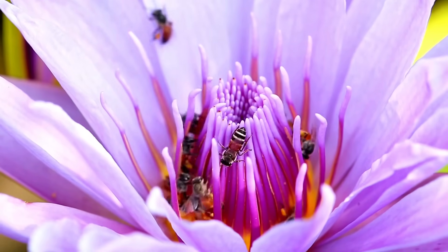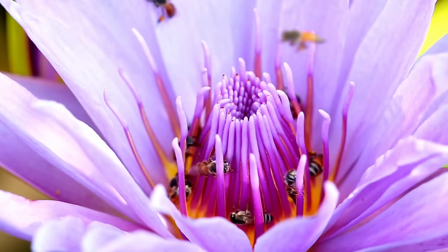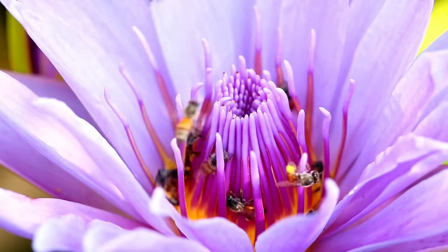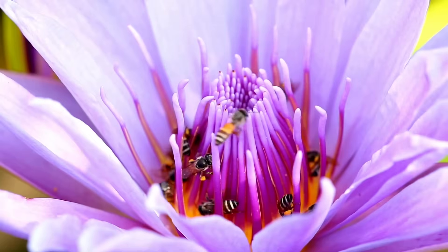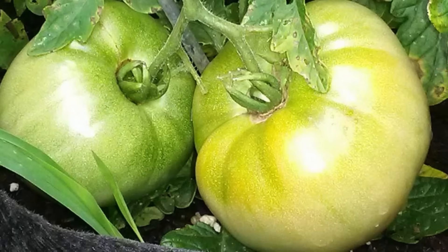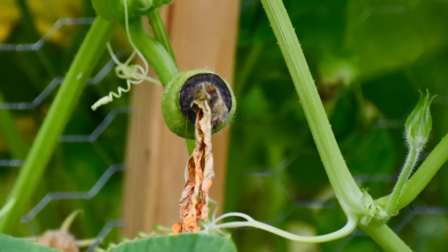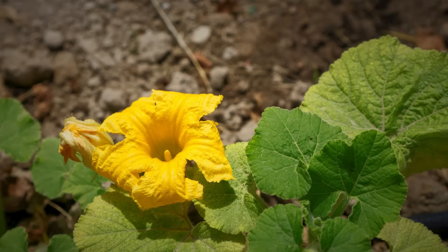Did you know that the fate of your garden's harvest depends on one magical process? Without it, your tomatoes wouldn't ripen, your squash will wither, and your garden dreams might crumble. That process is pollination. Let's uncover the secrets of pollination and cross-pollination to make your garden thrive like never before.